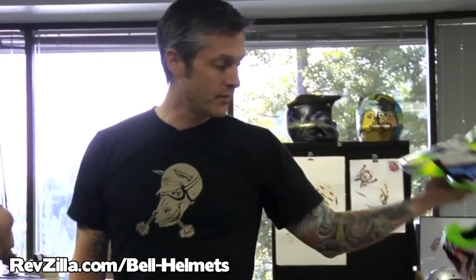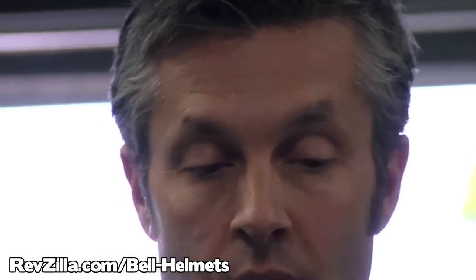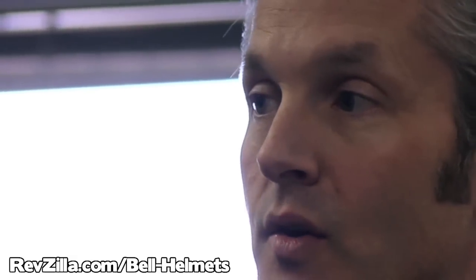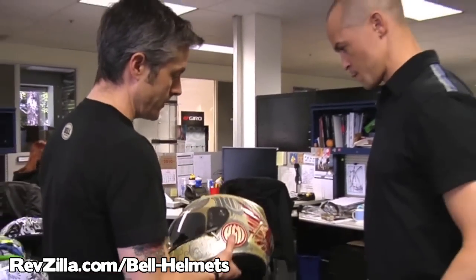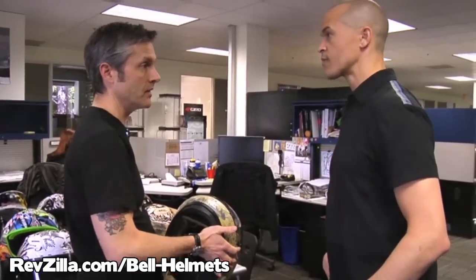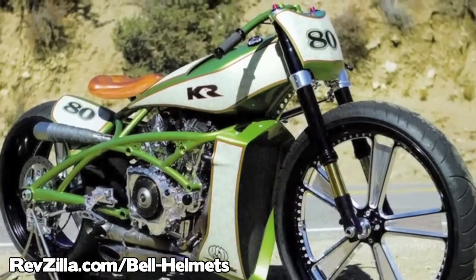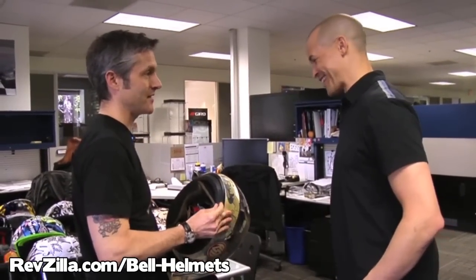Our in-house design team is constantly working on graphics. We've also started an artist series where we have actual fine artists, graffiti artists, and designers designing helmet graphics for us as well. This one here is designed by Roland Sands — he's a custom bike builder, an artist, a designer, a fabricator. He's just one of the most creative guys you'd ever want to meet — a renaissance man.